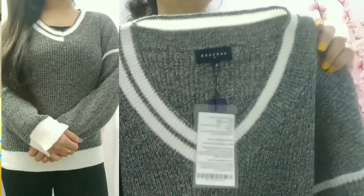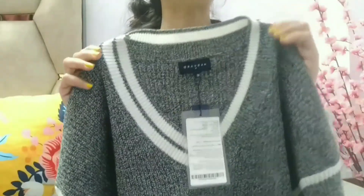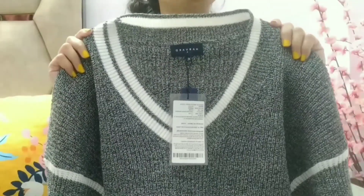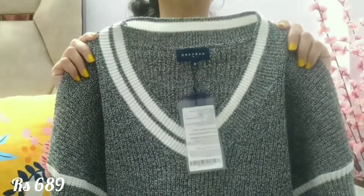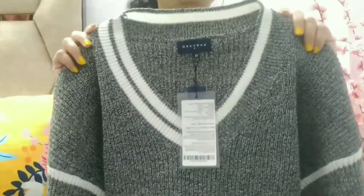If you want a baggy look, you can take a size up from your size. But if you want a proper fitting as in the image, then you can take a size smaller — it will look very good. It's very comfortable and the price was also very affordable, around 600 or 700 something; you can see it on the screen.